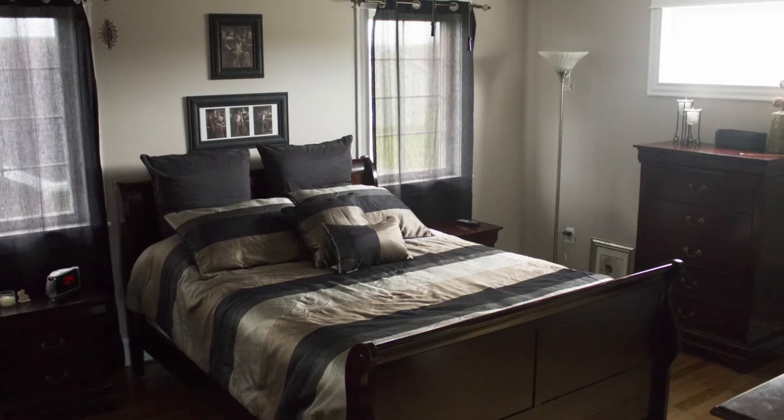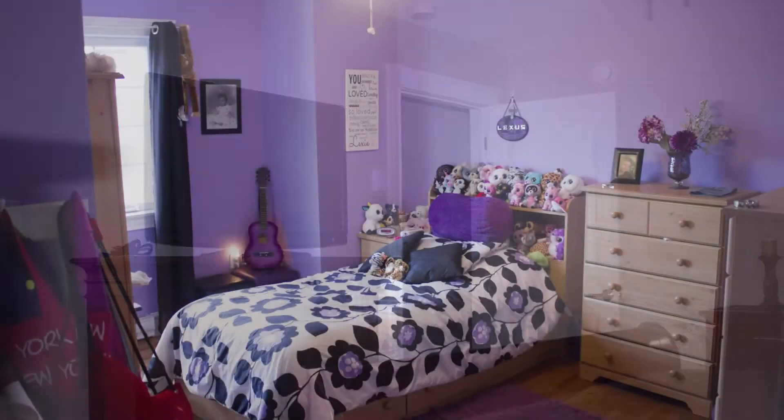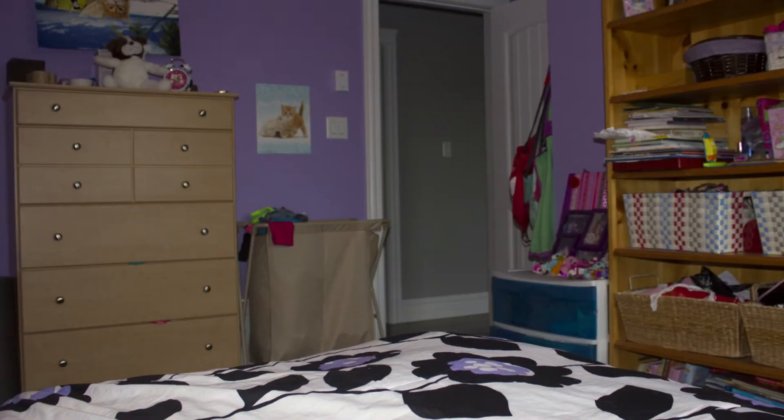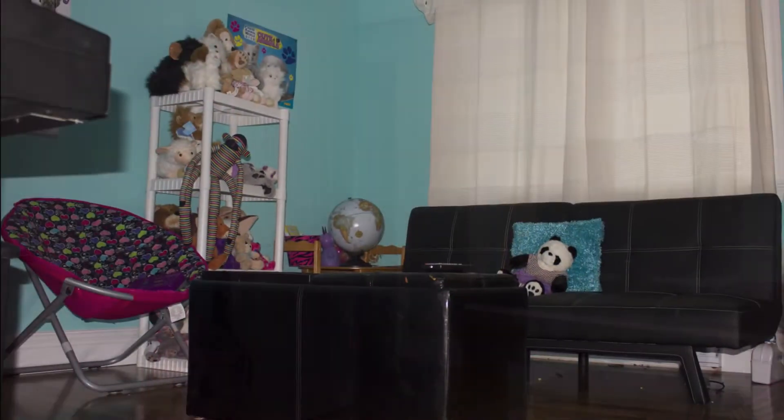The master bedroom measures 13 foot 8 by 5 foot 9, features hardwood flooring, a ceiling fan, and a walk-in closet. Directly across the hall are 2 bedrooms, or one could be used as an office or children's playroom.